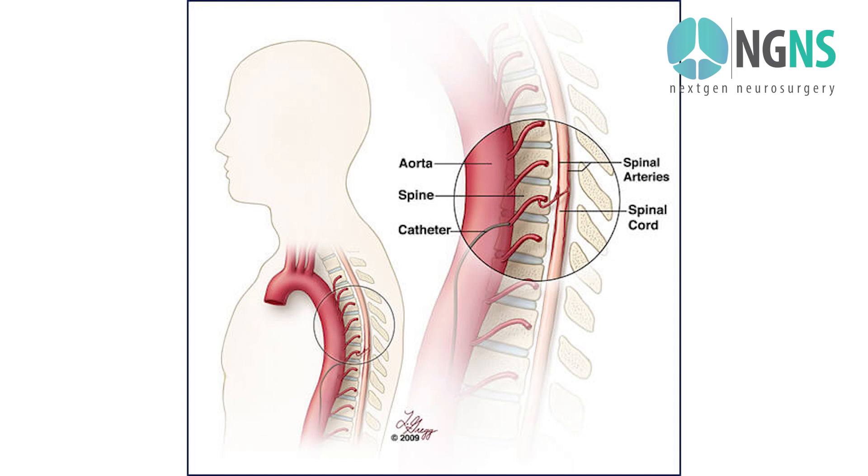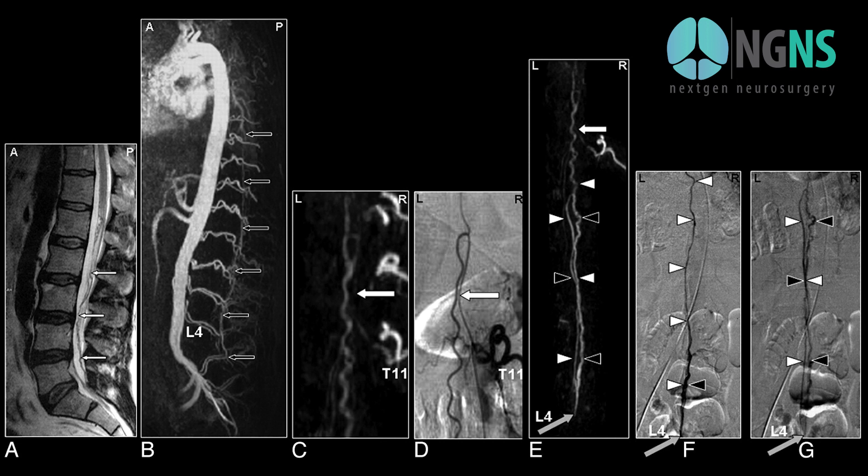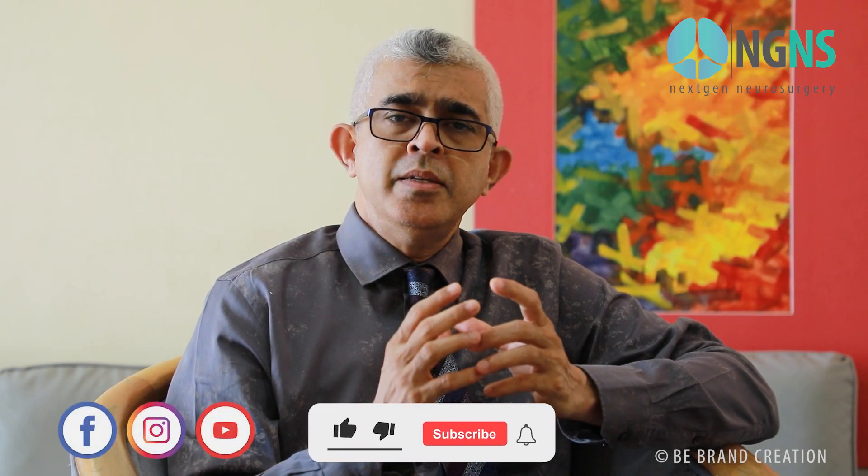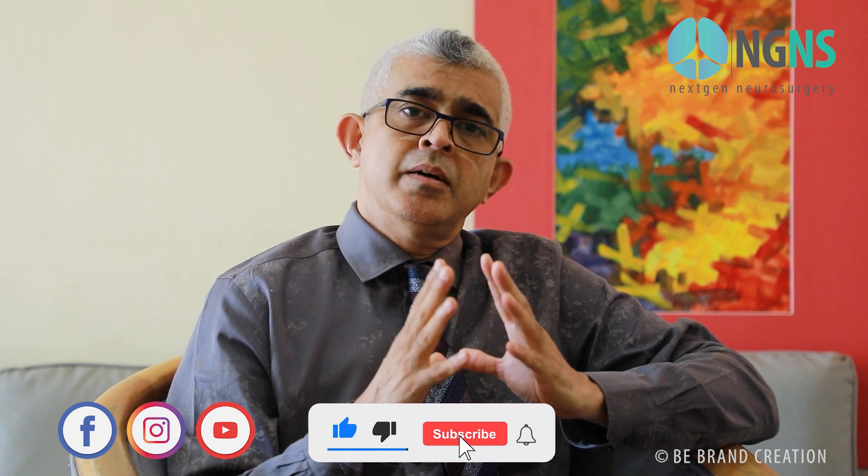Once we do the angiogram, we can inject a dye and nicely see the lesion or the blood vessel abnormality in the spine. This is not a dangerous investigation — usually a small tube is entered through a blood vessel to inject the dye and see the abnormality.